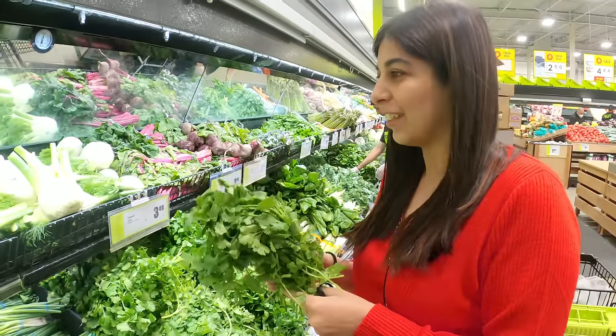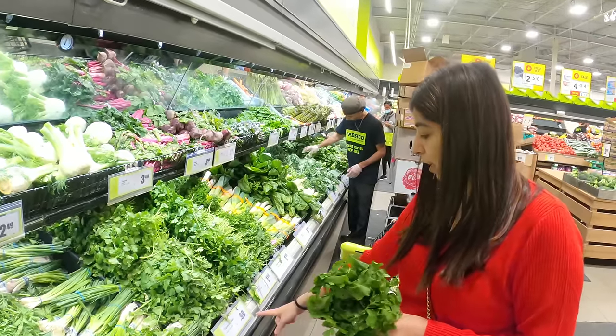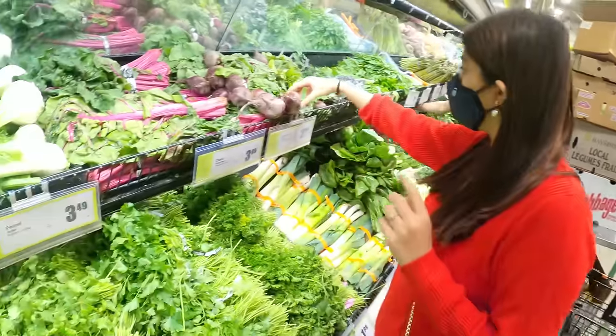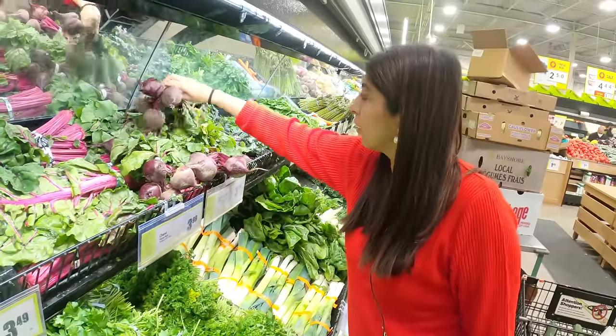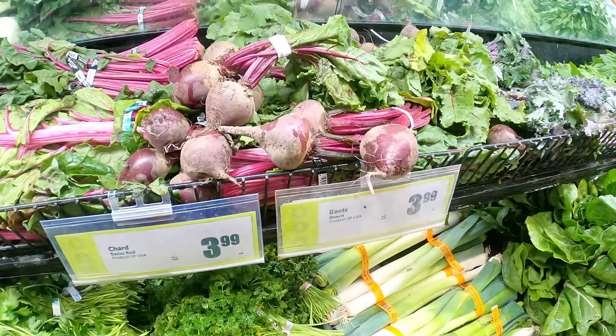So guys, this is for Indian food — coriander. This is for $0.99. And this is beetroot — this whole bunch is for $3.99.